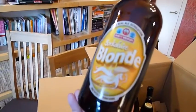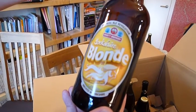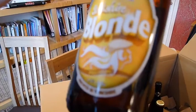Oh, this is a good one. Osset Brewery's Yorkshire Blonde — 4.5%. Lovely summer beer. Really nice summer beer. She's got a little flat cap on — it's a blonde with a flat cap. Yorkshire Blonde. Excellent.